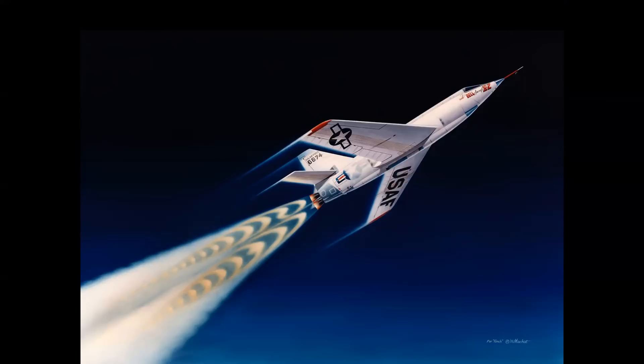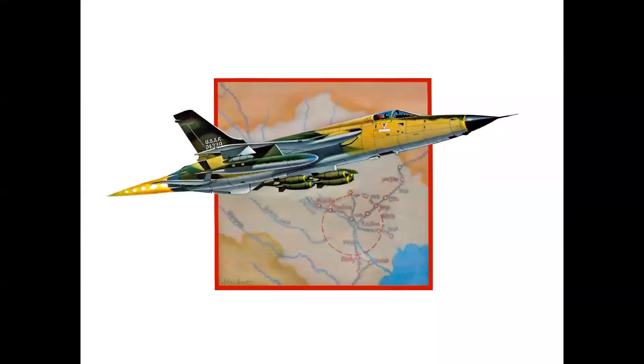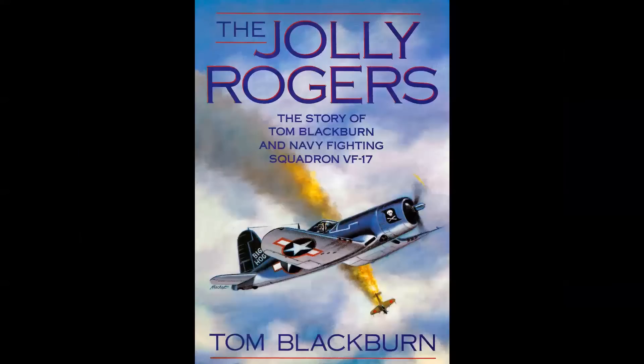Back to book covers — there are a number of ways to create them. You could take an existing painting and adapt it to a book cover, or produce what's called a spot illustration and integrate it into the cover, or sometimes you just start from scratch and the art director tells you exactly what he wants.